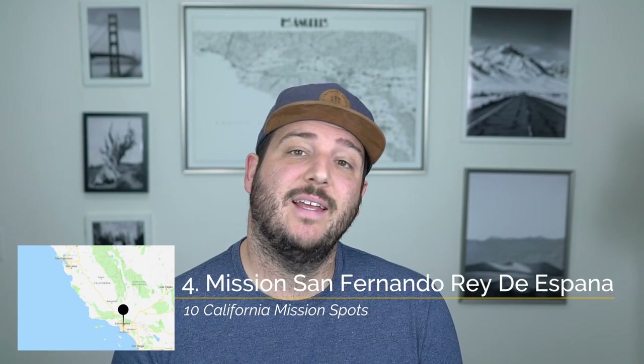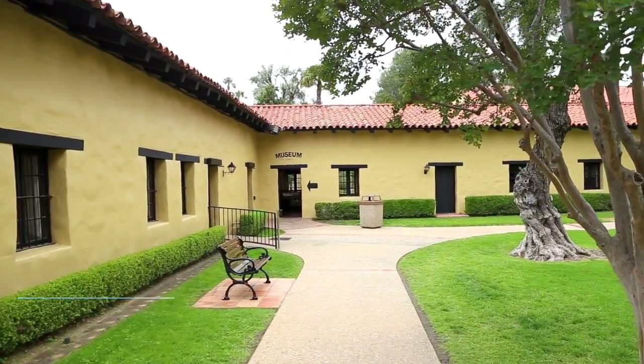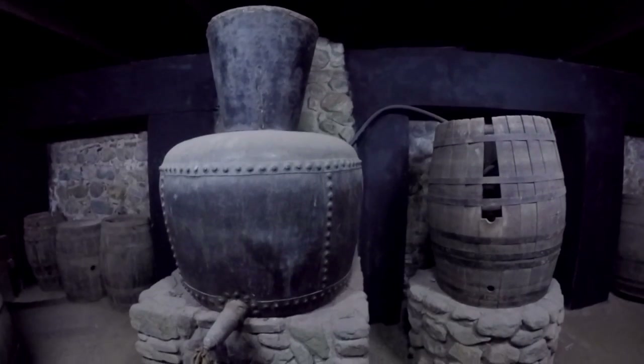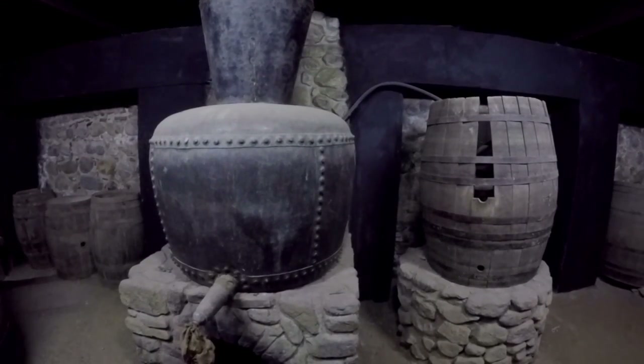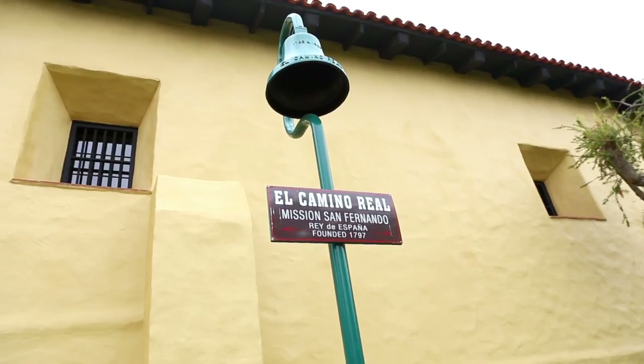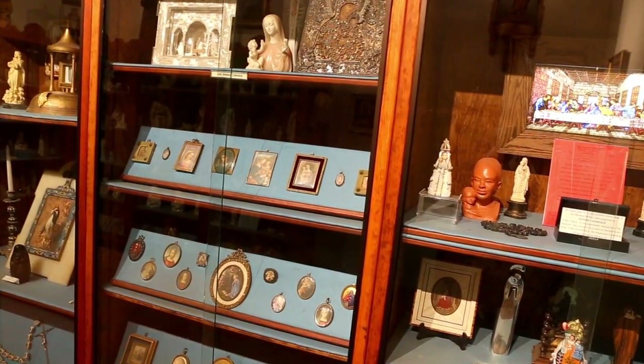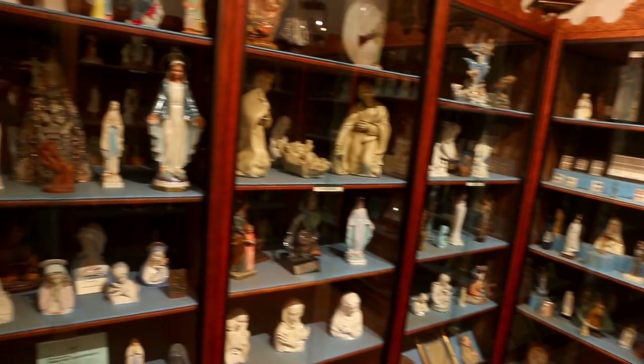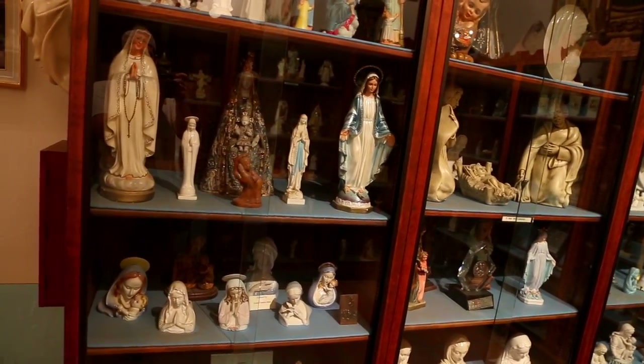Recommendation number four is the wine cellar and the Madonna room at Mission San Fernando Rey de España in Mission Hills. Wine was a really popular export in early California but the wine cellar at Mission San Fernando was the only one I saw during my time visiting the missions. It's pretty crazy to walk down into an old cellar and see the dusty wine barrels sitting right there in front of you. Also this is the mission where the Madonna room is, which is a really popular room filled with statues of Mary, the mother of Jesus. They have a ton in this small room and it's a popular attraction at the mission.